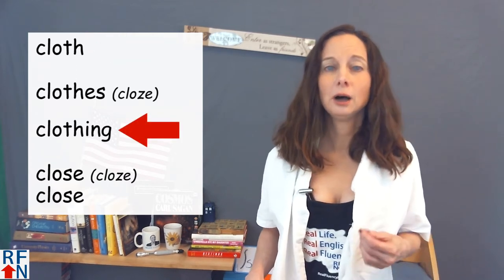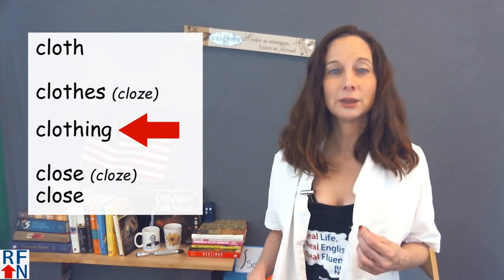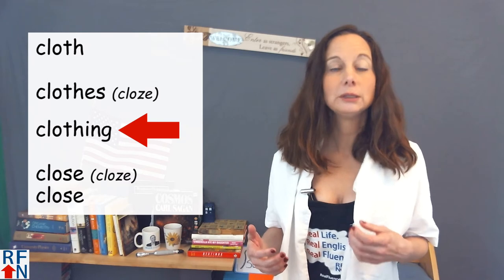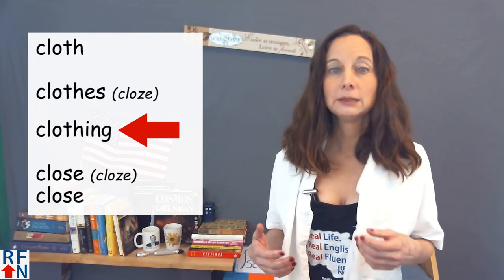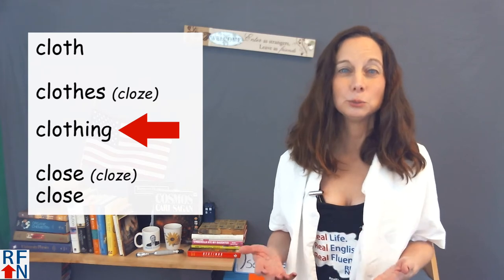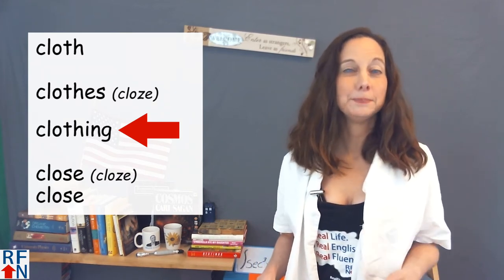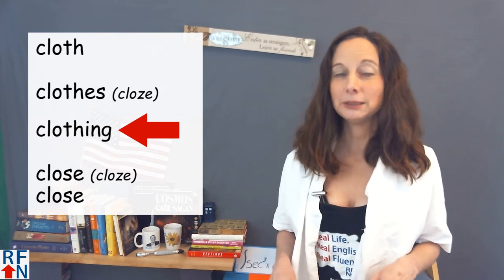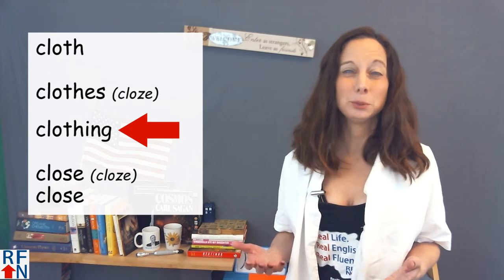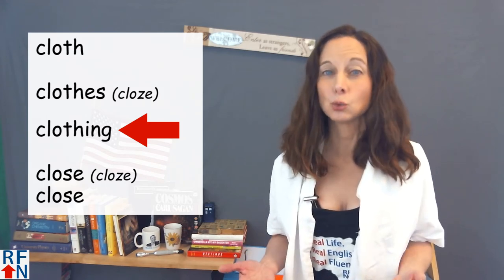Now the word clothing also has a long O, but a different TH sound — it sounds like the TH in the word 'the.' Clothing. Clothing is an uncountable noun that has the same meaning more or less as clothes, but maybe a little more formal. It's also called a mass noun — it's a more general, more formal term and you probably won't hear it as often, maybe in the context of a clothing store.